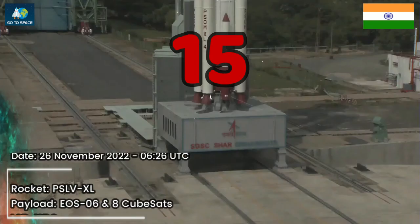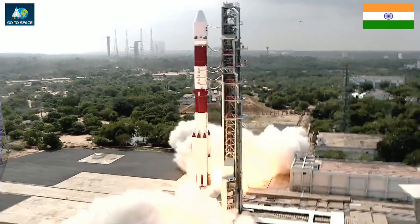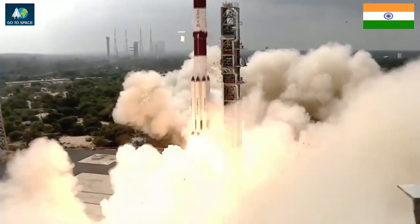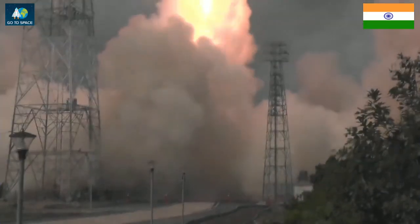10, 9, 8, 7, 6, 5, 4, 3, 2, 1, 0. Liftoff of Artemis 1.